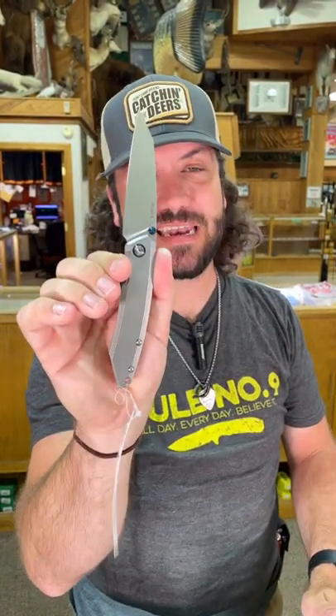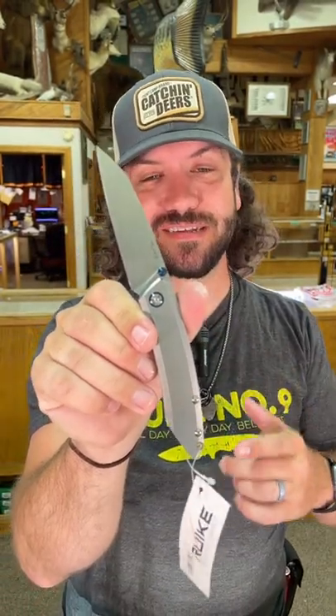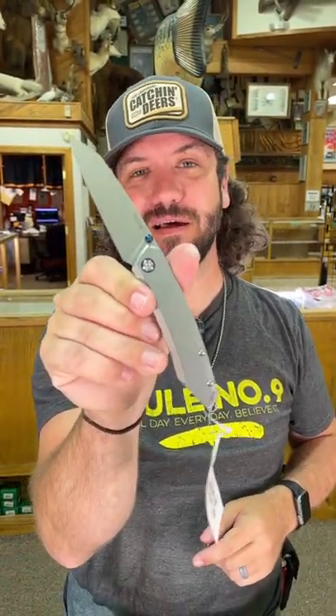This one's coming in at $39.95 — under $40 for a great EDC. You can check these out in our store and on our website, smkw.com.